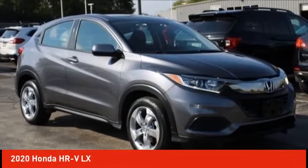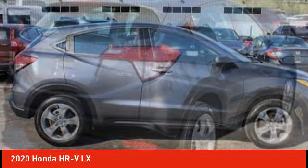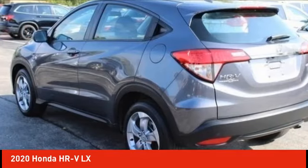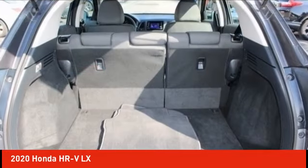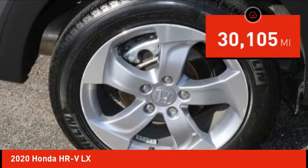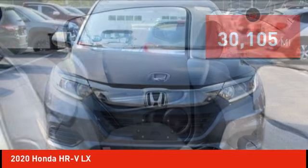Stop by and take a look at the 2020 Honda HRV. The HRV has a good-looking exterior with a clean design. It comes with a well-tuned suspension and a handsome, flexible interior with tons of options to choose from, and is priced below $25,000. This vehicle has less than 35,000 miles.